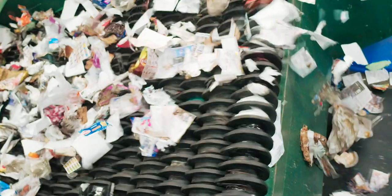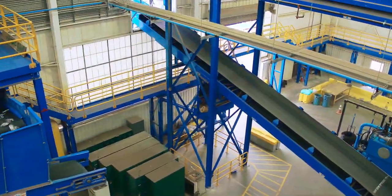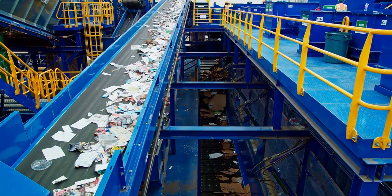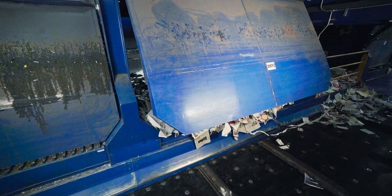Fines, or non-recyclable residue like dirt, fall through the screens onto a residue conveyor. From here, the paper stream flows past the last sorting stations before being stored in large bunkers.